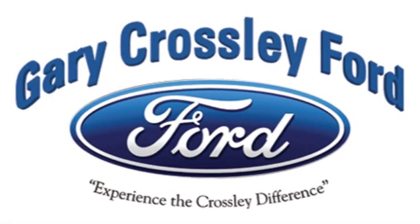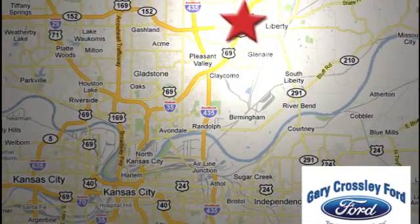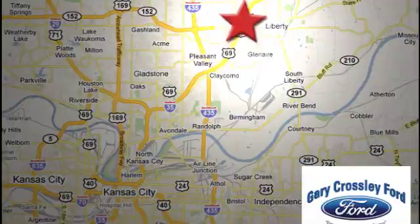Take it for a test drive today. Discover the Crossley difference today. 8050 North Church Road in Kansas City, in the Liberty area at I-35 and 152. Just 10 minutes from downtown.